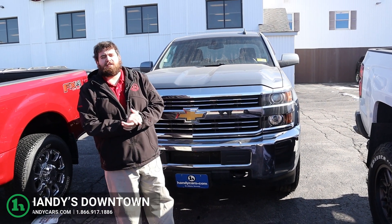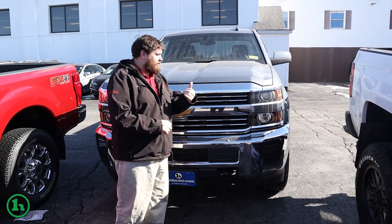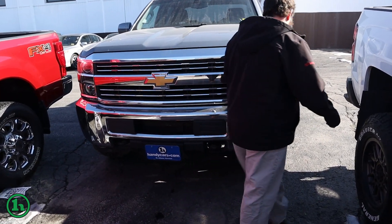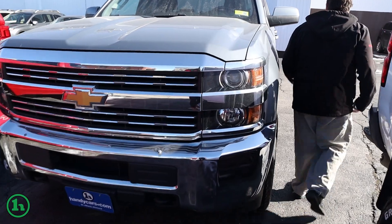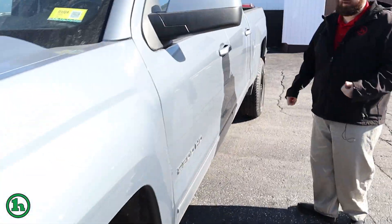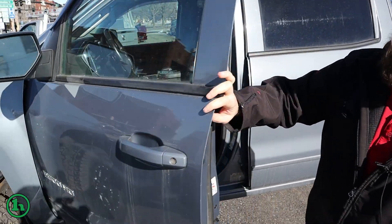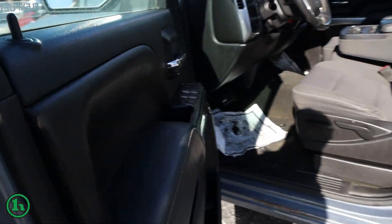Hey Bob, Jordan here at Handy. Just wanted to take a second to shoot you a quick video walk around of the 16 Silverado that you inquired on. Just want to give you a quick walk around of the truck, give you a look at it. If there's a day that works for you to stop in for a test drive, I'd love to have you come in and actually drive it. Make sure you like it. If you have any questions specifically, please let me know, I'm happy to answer it for you.